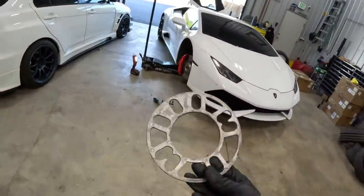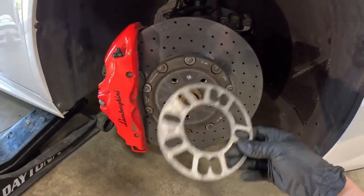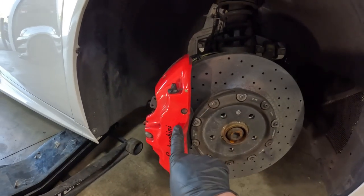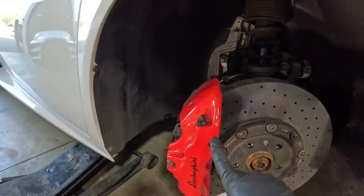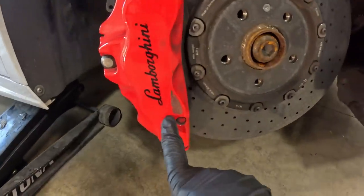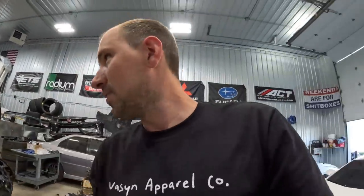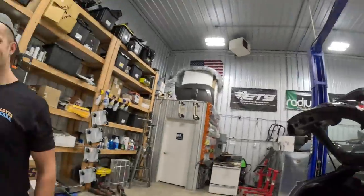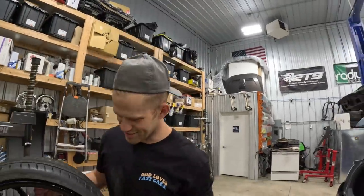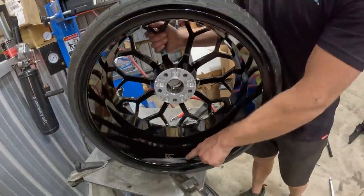We found out this thing had a wheel spacer on the passenger side but the driver's side doesn't have it — doesn't really make sense why it has a spacer other than the fact that the calipers are mismatched. One side is red and the other side is yellow, and you can see it's been chipped and painted. Someone also took a sticker off a wheel — the branding says 'China' on it.